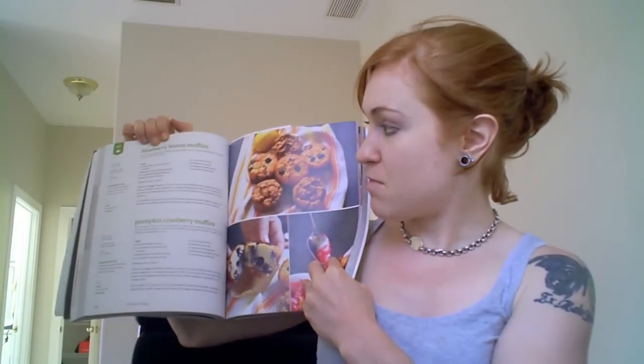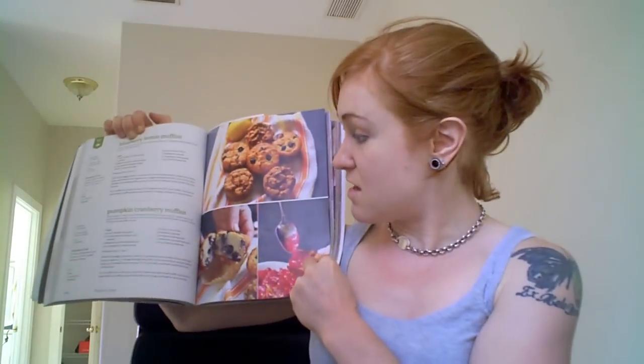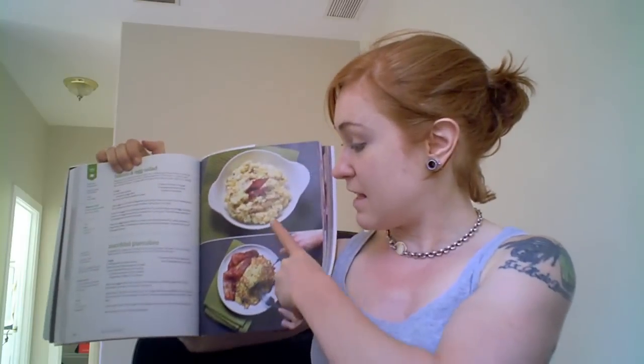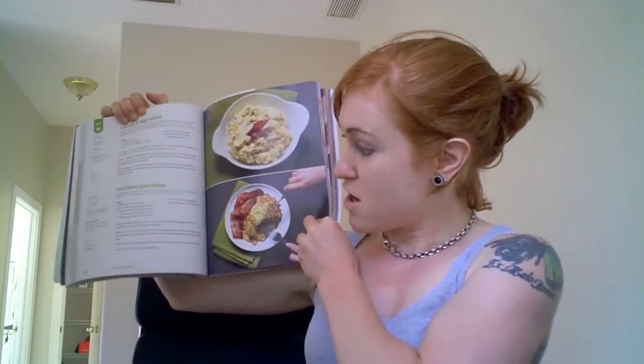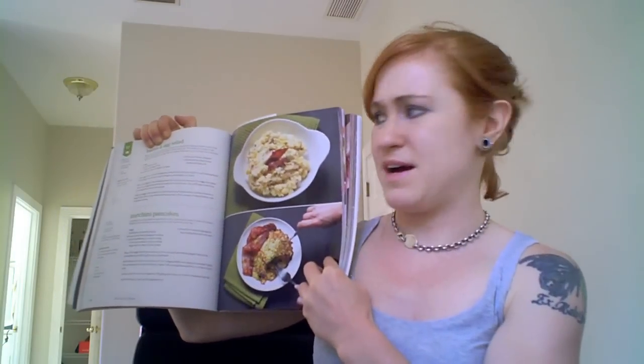Let's talk about breakfast first. In this book, you'll learn how to make things like blueberry lemon muffins or pumpkin cranberry muffins — a really quick on-the-go breakfast you can prep ahead of time. If you've got a little more time, you can make a bacon and egg salad or zucchini pancakes. How hungry are you getting right now looking at this stuff?